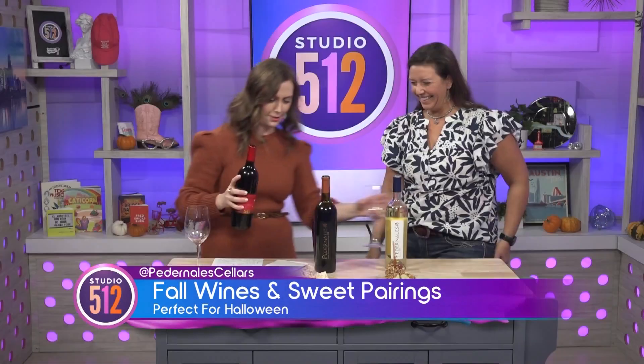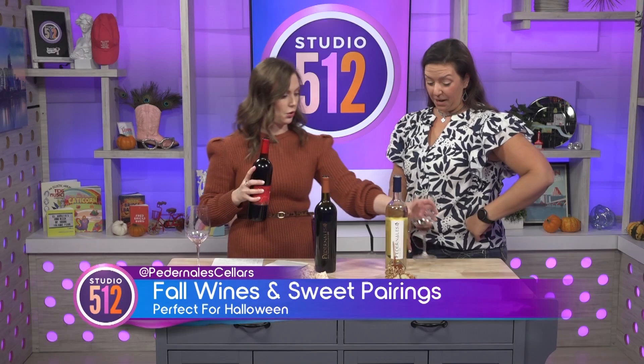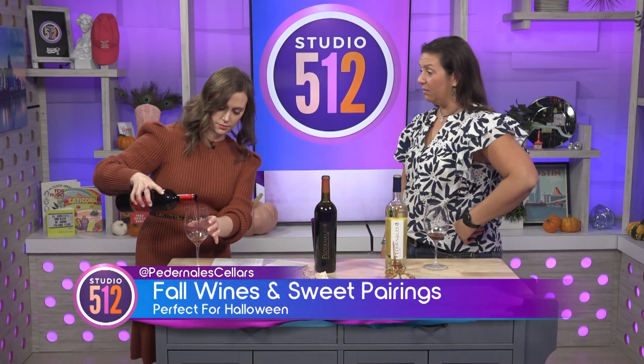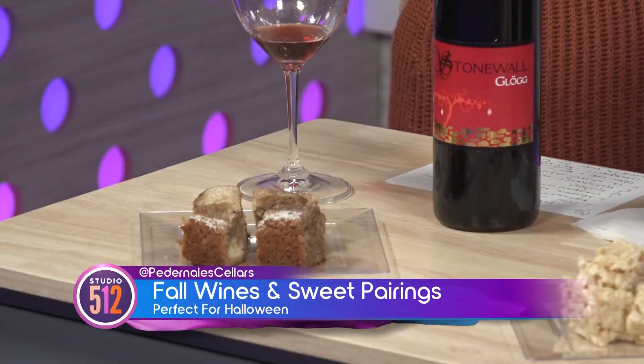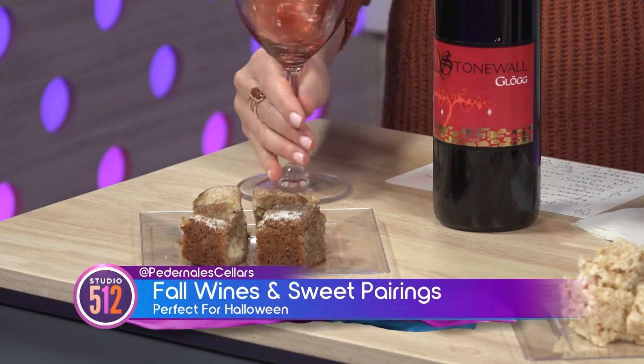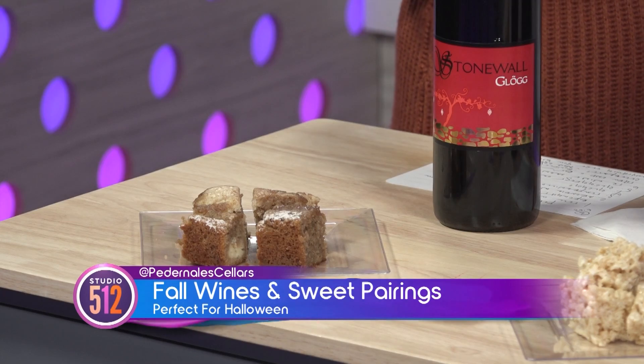I'm going to pour the Glug while you talk to us a little bit more about it — a Swedish invention we've brought over here. In Europe, you have your mulled wines during all of the holiday time. In Germany, you have Glühwein. In Italy, it's vin brulé. In Sweden, they have the Glug. You traditionally would serve it warm, and we serve this warm during the holiday season. It's Christmas in a cup.